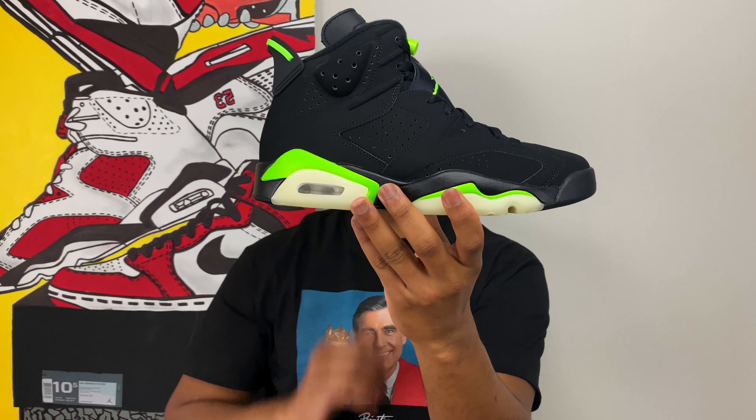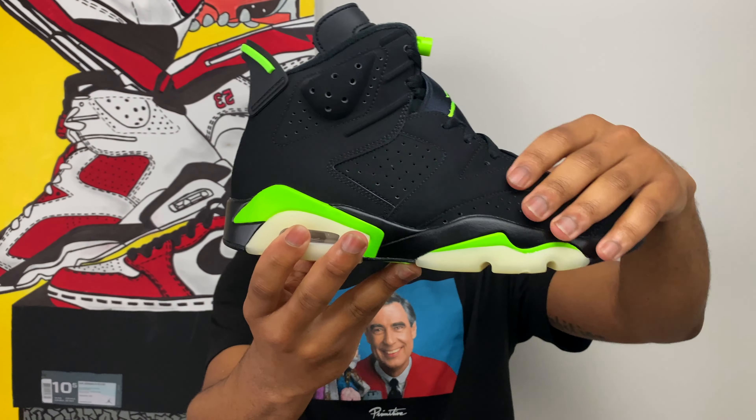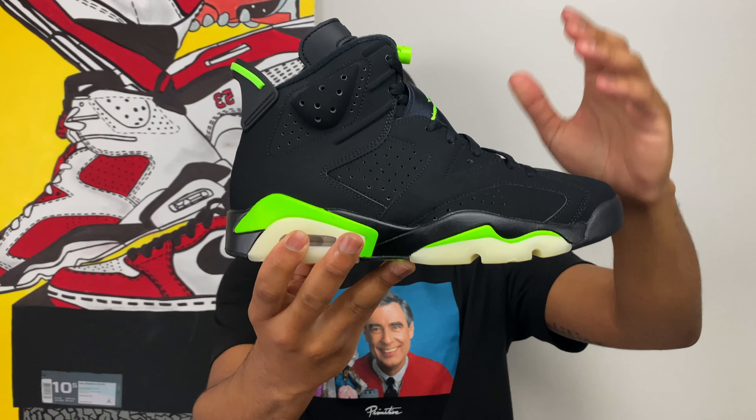This is the Air Jordan 6 Electric Green. I've heard you guys say it a thousand times, but I like them — I'm sorry, I like this shoe. It's simple but it's executed well, and I think the colors are right up my alley. Let's take a little deeper look, starting with the upper here — a plain black upper, primarily black all around the sneaker.